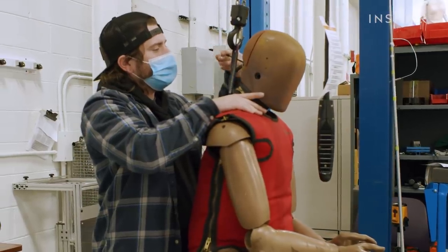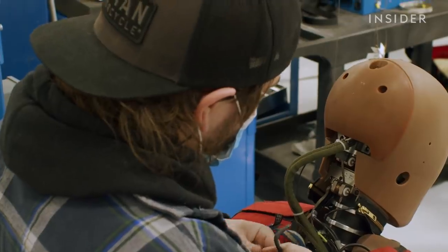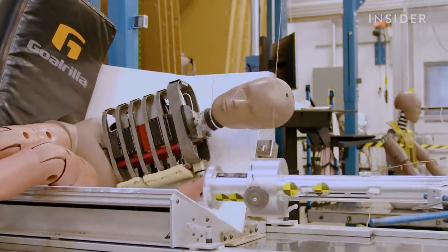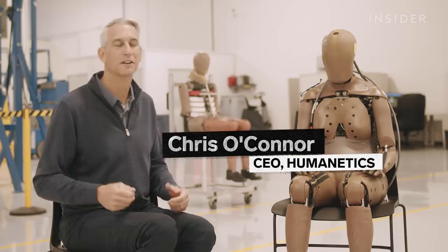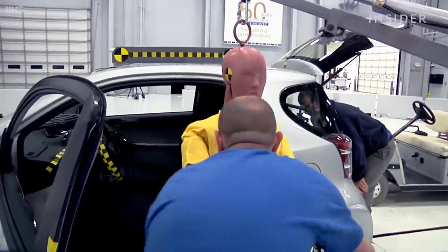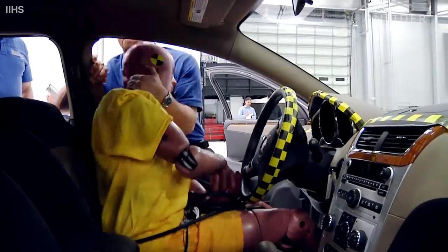Humanetics is the largest manufacturer of crash test dummies in the world, based fittingly just outside America's Motor City, Detroit. But ATDs, as they are known, are a rare breed. People think that there are hundreds of thousands or millions of crash test dummies in the world — in fact, the entire world market probably sells about 300 crash test dummies in any one year.